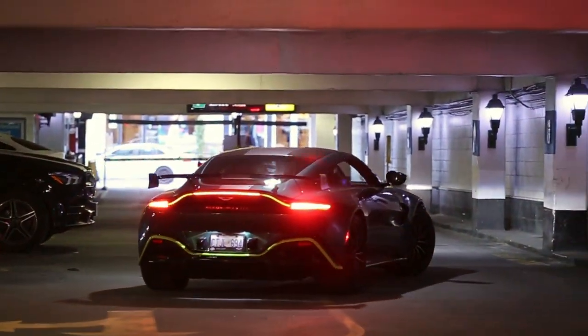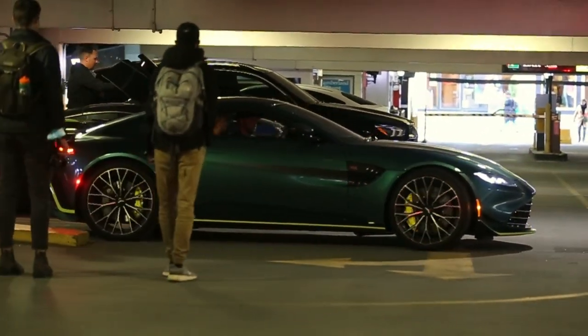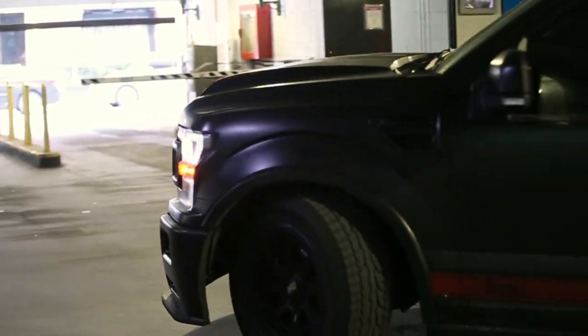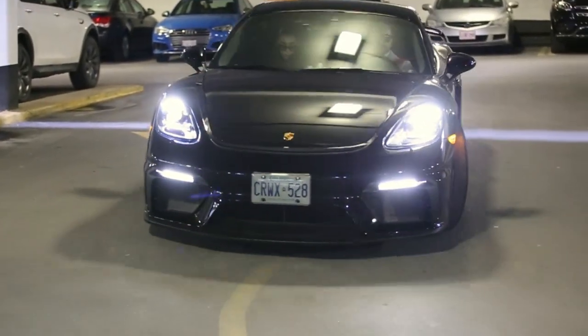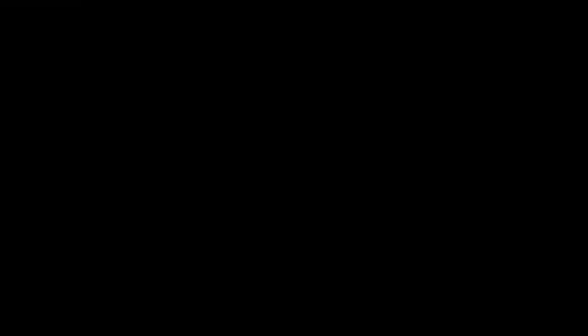Aston Martin F1 Edition! Brand new, just came out — first Aston Martin F1 Edition. Shelby F150 — that's crazy, that's insane. All black GT4 — that is sick!